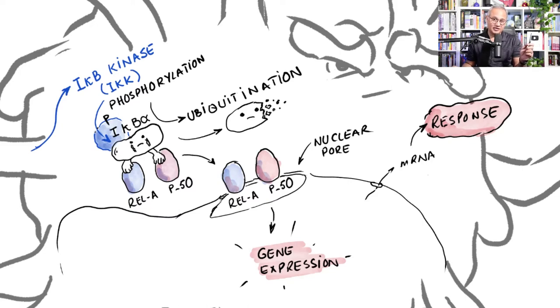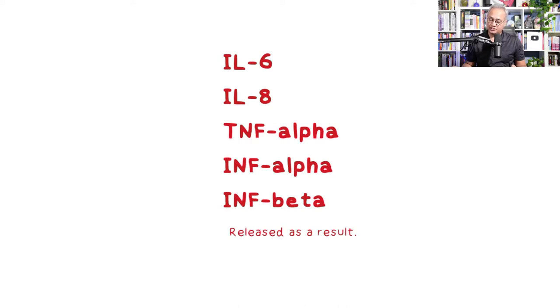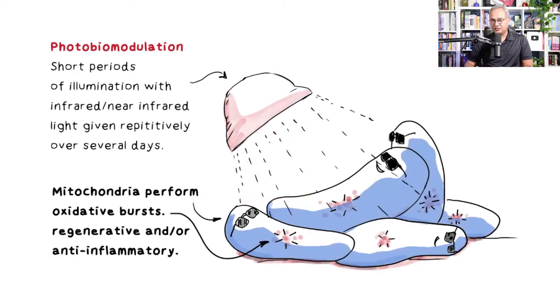Activating TLR4 is not a trivial event — it starts the inflammatory war. The result is production of interleukin-6, IL-8, TNF-alpha, interferon alpha, and interferon beta.